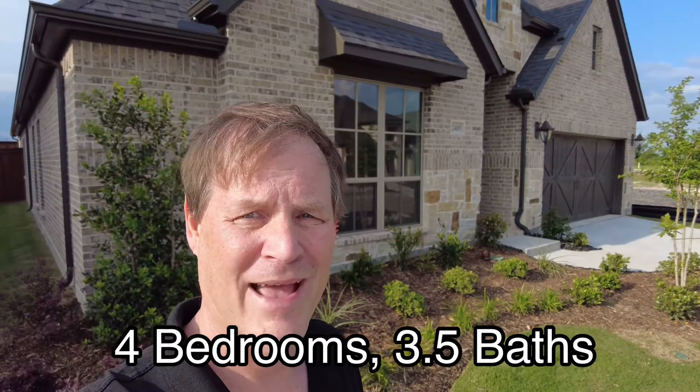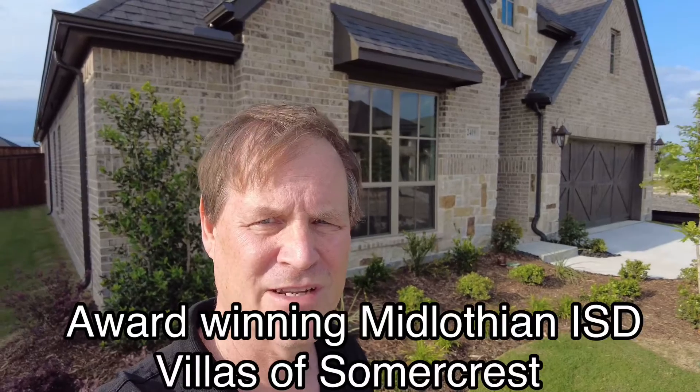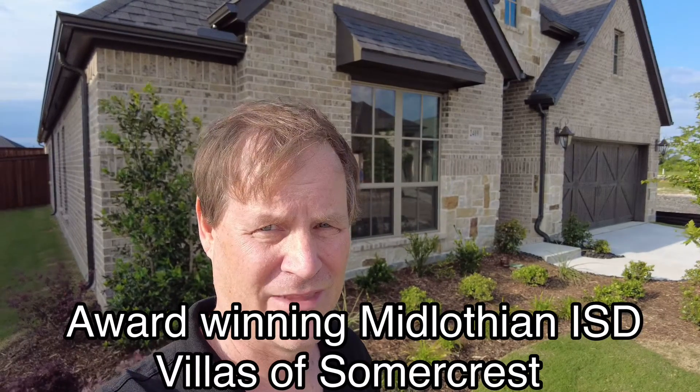Four bedrooms, three and a half baths, two car garage, 2,543 square feet, under $500,000, available now in Midlothian. Let's go take a tour.